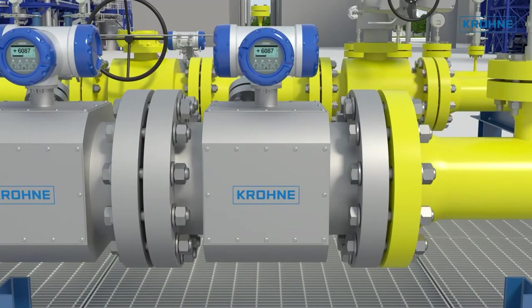Ultrasonic V12 is an ultrasonic flow meter certified for the custody transfer of gases according to international and national standards such as MI002.